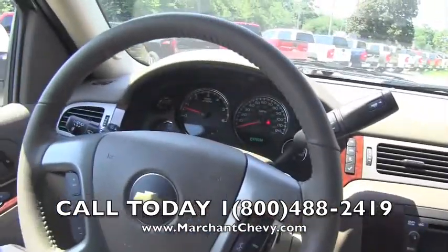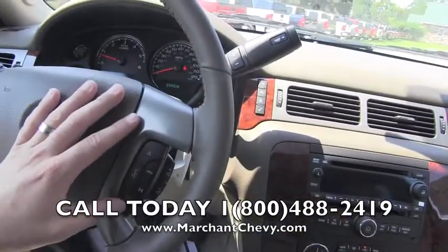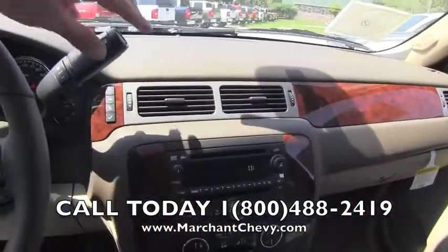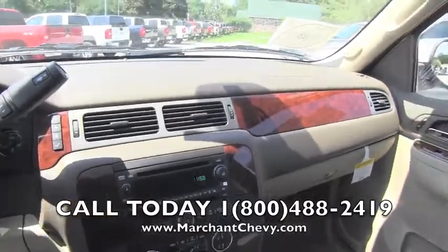Leather wrapped steering wheel — has cruise control on the left hand side, Bluetooth cell phone system and voice command right there on the right hand side. Easy to read gauges as you can see. Can't go wrong with a Tahoe — very clean, simple interior on the Chevy Tahoe.